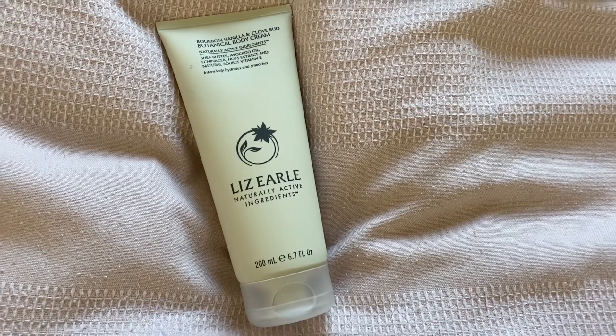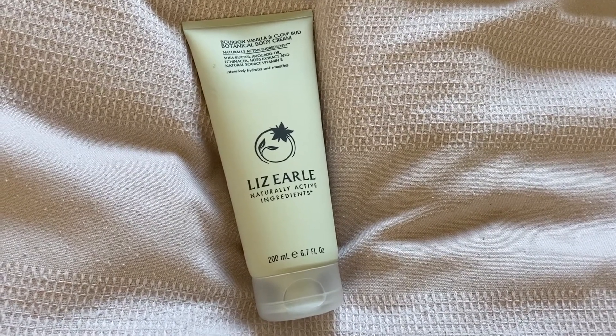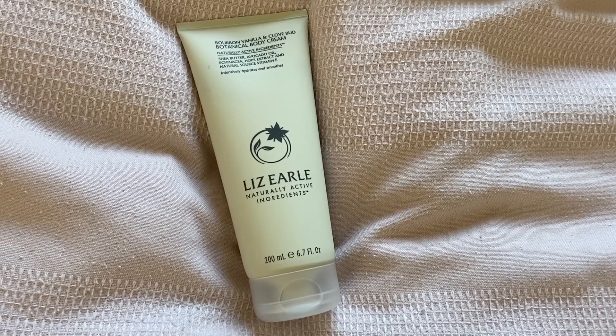Then to go with that, in the same scent — bourbon vanilla and clove bud — there's a Body Cream. I haven't used their body creams that much so I can't really comment on efficacy, but it's got shea butter, avocado oil, echinacea, hops extract and naturally sourced vitamin E. It says it intensively hydrates and smooths.